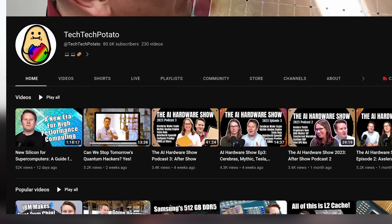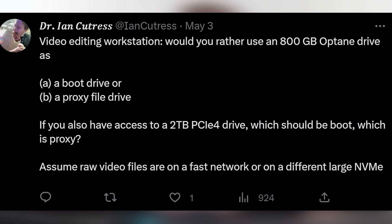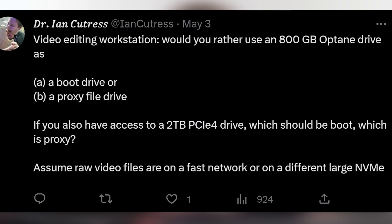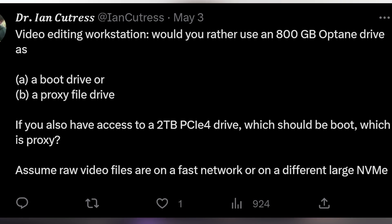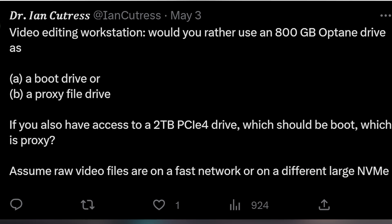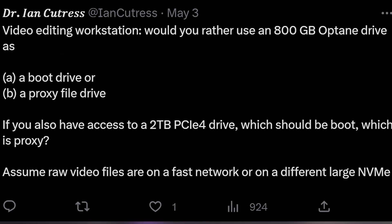Our next question comes from fellow YouTube content creator and long-time technical writer Dr. Ian Cuttress — check out his channel, Tech Tech Potato. He asks: for a video editing workstation, would you use an 800GB Optane drive as a boot drive or as a proxy file drive? And if you have access to a 2TB PCIe Gen 4 drive, which should be boot and which should be proxy? Honestly, it really does not matter. We've used SATA drives, NVMe drives, and edited over the network. If you have enough raw transfer performance and reasonable random performance for seeking, it doesn't make a big difference.